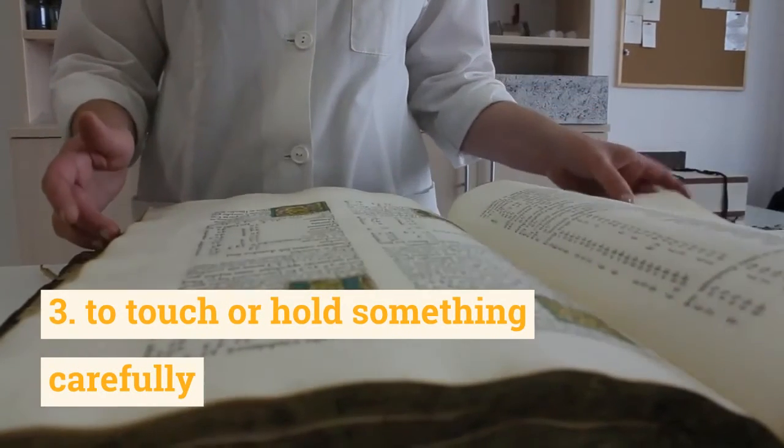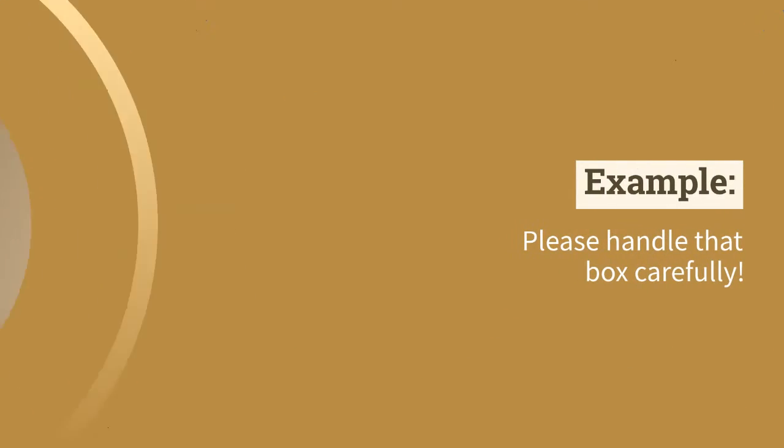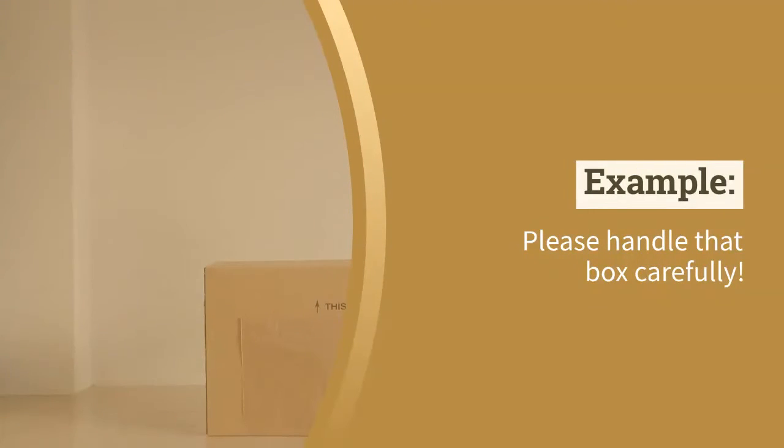Third, to touch or hold something carefully. For example: Please handle that box carefully.